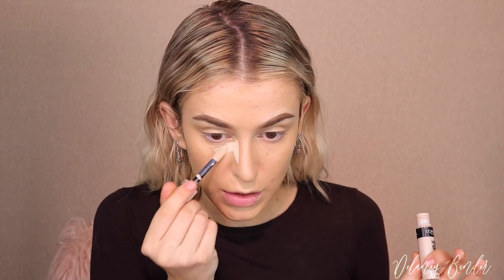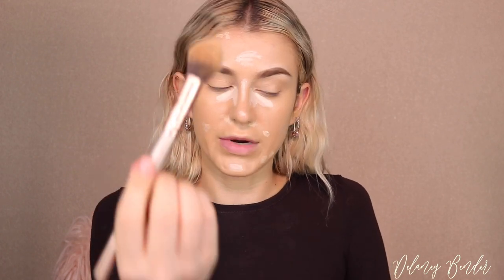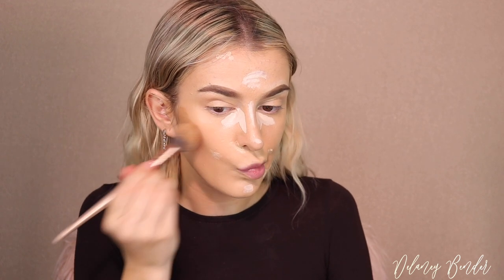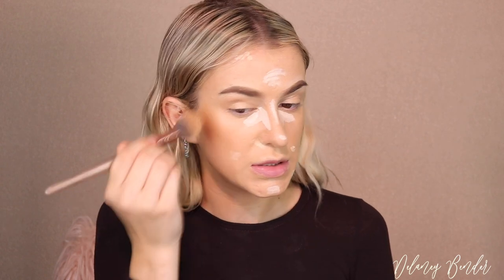Moving on to concealer, I'm taking my all-time favorite L'Oréal Infallible Full-Wear Concealer. In the shade porcelain — I think the lightest color they sell — on the inner corner only, because I love a super bright inner corner, and also the nose, forehead, and chin. Everywhere else where I need corrective work, I'm taking the shade vanilla. I'm letting that sit to get a little tacky. Meanwhile, I'm taking a little bit of the L'Oréal Infallible Pro Glow Foundation in shade classic tan to cream contour with, using a small Morphe powder brush.